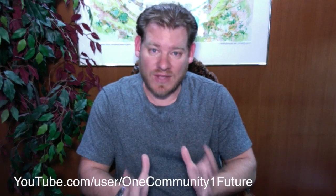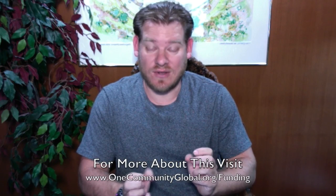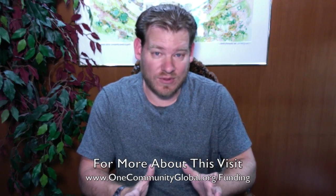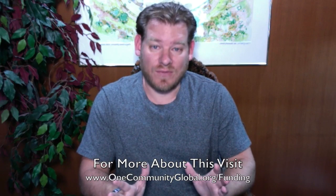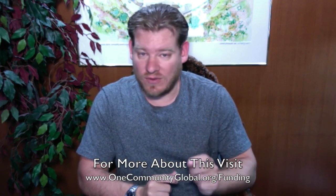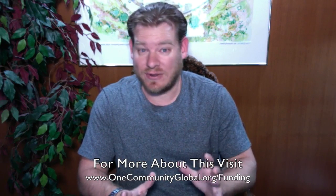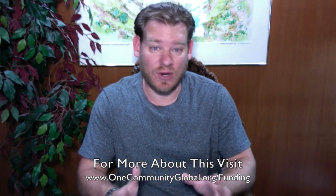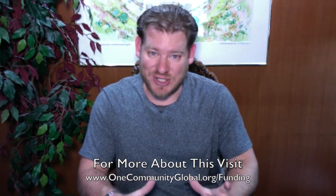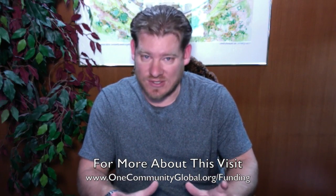We're also seeking large-scale funding. If you or somebody you know has access to funding that would be interested in either donating to our 501c3 nonprofit organization or investing in One Community — all of our team are nonprofit unpaid volunteers, including myself — every dollar that we get, every $5, $10, $15, $20 donation and more, all of that goes to forwarding our open source goals and mission. None of it goes to paying wages or salaries.